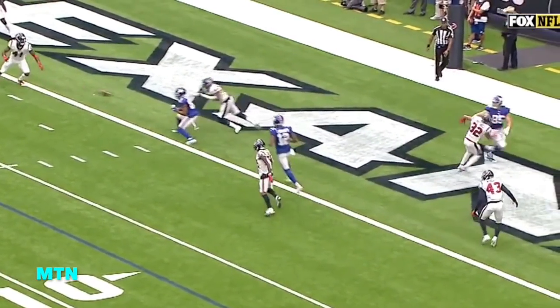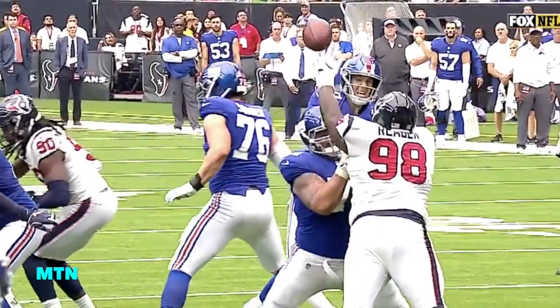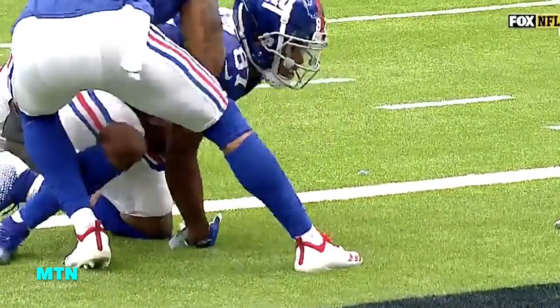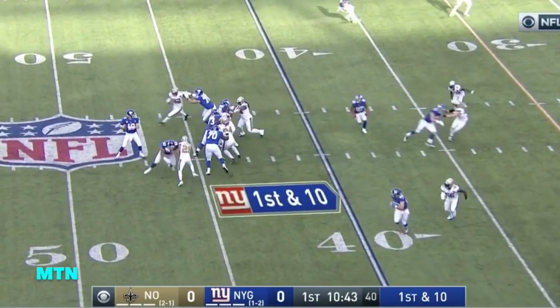They just drop into zone and Aaron Colvin passes that off to Benardrick McKinney — an easy throw, calm and collected. He knows he has it, and as soon as he lets it go, he passes. Five of Shepard's catches have been from outside of 36 yards.